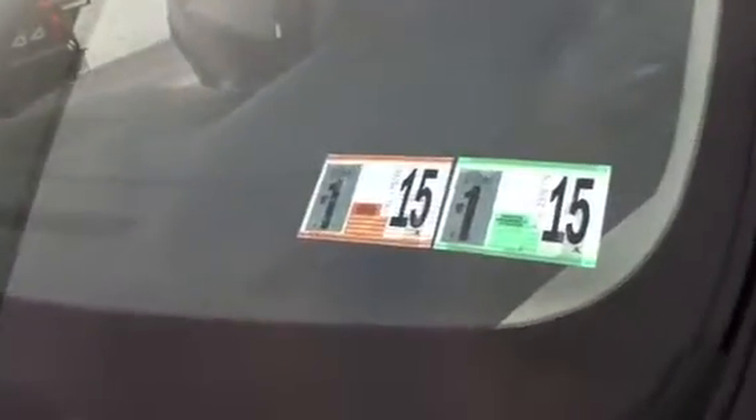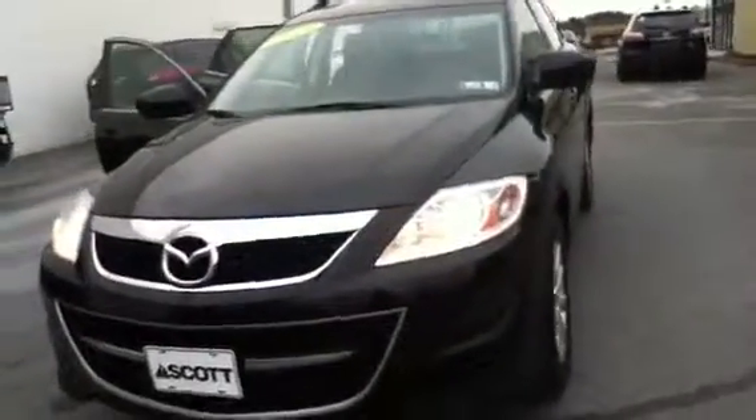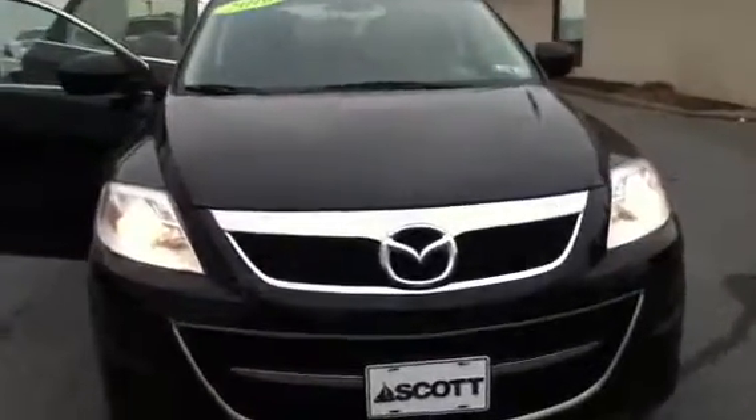This vehicle is certified — balance of a seven year, 100,000 mile powertrain warranty, and 12 month, 12,000 mile bumper to bumper. Qualifies for the edge for life guarantee. Brand new inspection. Once again, this is located at Scott Mazda. If you're interested, call for availability. 2010 Mazda CX-9 Touring. 610-928-4323.